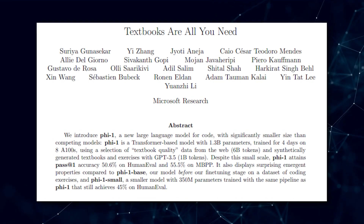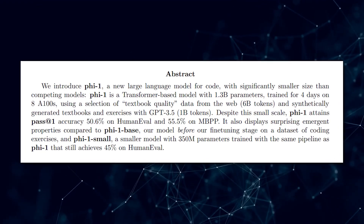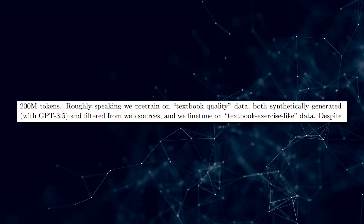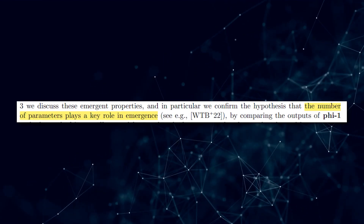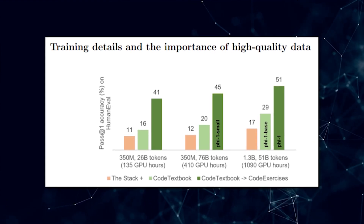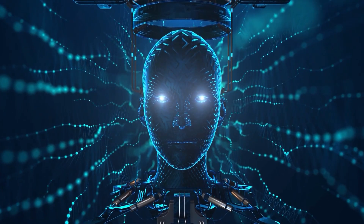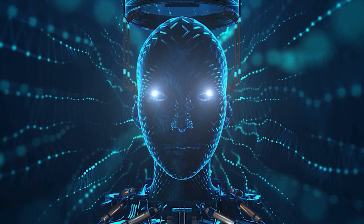The paper, titled 'Textbooks Are All You Need,' highlights the importance of high-quality data in training language models. Microsoft's approach involved pre-training PHI-1 on textbook-quality data generated synthetically using GPT-3.5 and filtered from web sources. The model was then fine-tuned on textbook exercise-like data. The researchers emphasized that the number of parameters plays a key role in emergence — the model's ability to exhibit unexpected properties and skills. Examining the bar charts in the paper, as the quality of the data increases, so does PHI-1's pass accuracy on HumanEval, showcasing the significance of high-quality training data.